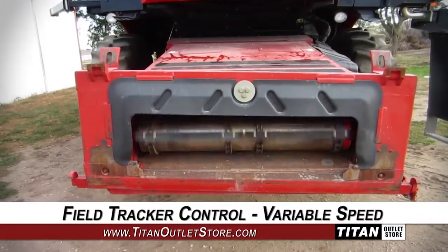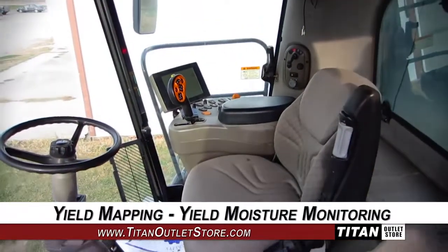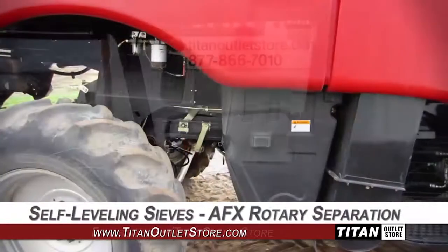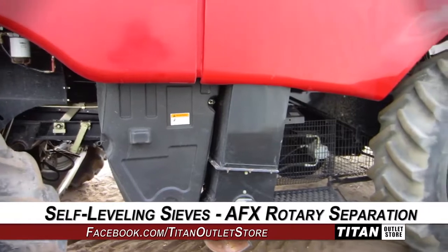The feeder house gives you code to field tracker control and variable speed. The cab features yield mapping and yield moisture monitoring. Harvesting technologies include self-leveling sieves and AFX rotary separation.